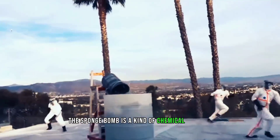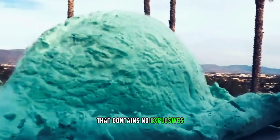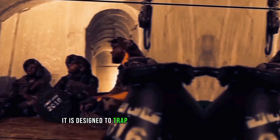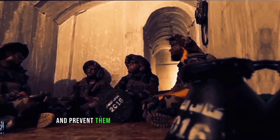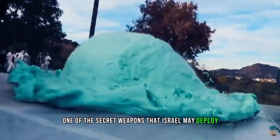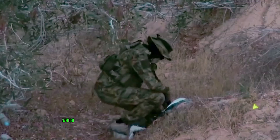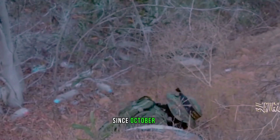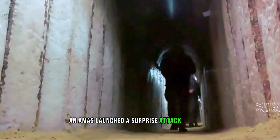The Spongebob is a kind of chemical grenade that contains no explosives but can be used to fill gaps or tunnel entrances with hard foam. It is designed to trap Hamas fighters underground and prevent them from escaping or launching attacks. The Spongebob is one of the secret weapons that Israel may deploy during its ground invasion of Gaza, which has been under heavy bombardment by Israeli airstrikes since October 7th, when Hamas launched a surprise attack on Israel.